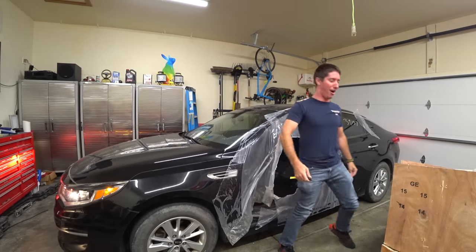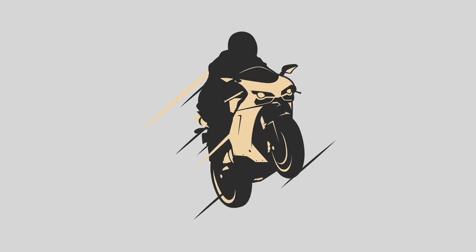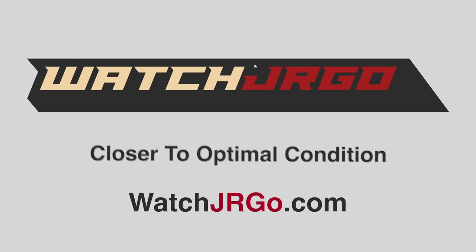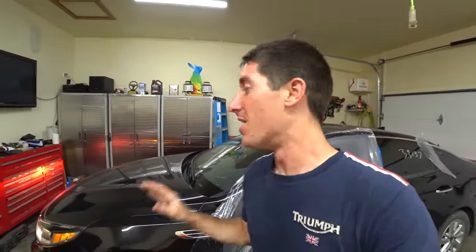Oh yeah, that was pretty fun — harder than I imagined too. On today's episode of Watch, we put new doors on my 2016 Kia Optima. What is going on guys, I am Watch Chairgo, and today I am here with my 2016 Copart Kia Optima EX — I almost forgot what trim it is.